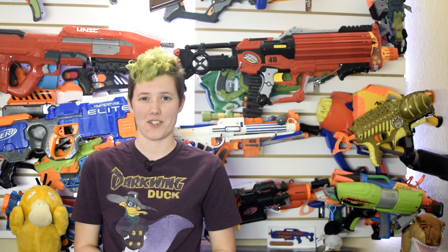In more leak news, Joshua Church posted the box art for a Rival Edge series Helios featuring a 30-round drum. For more information, we'll go to our resident rival expert, Luke from Out of Darts.